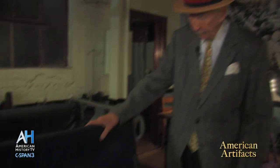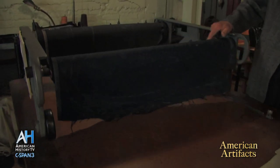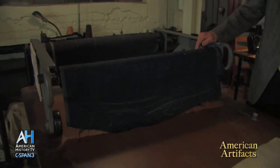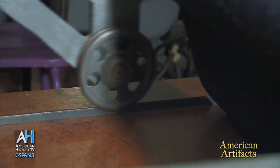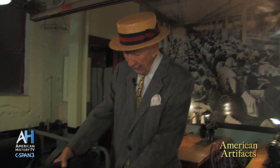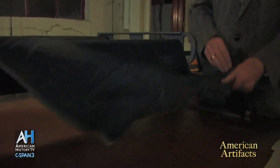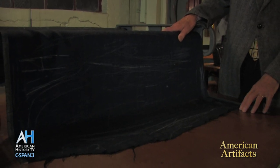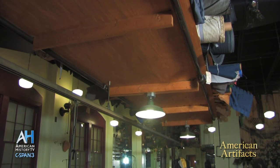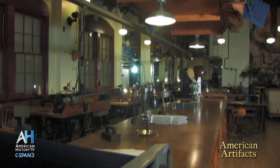This machine right here is called a spreading machine. It has a track that runs the entire length of the table, which most likely would be about 90 feet. I would have a work order telling me to go upstairs to the warehouse and get bolts of material — in this case, a blue fabric with a red square stripe — and it would have a lot number on it. I'd find that material in the warehouse and bring it down.